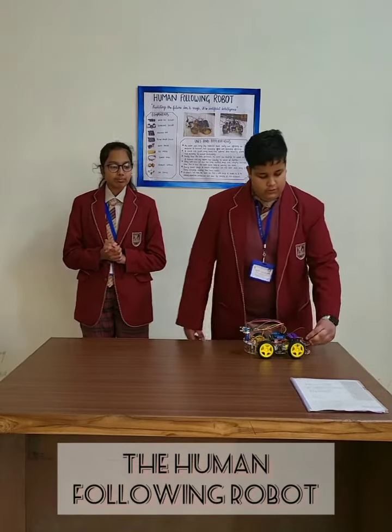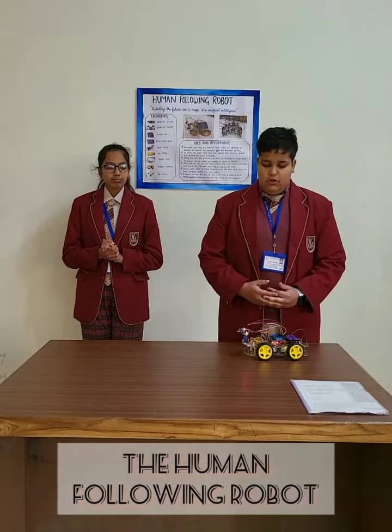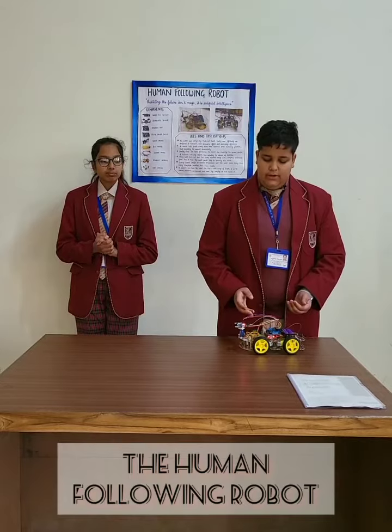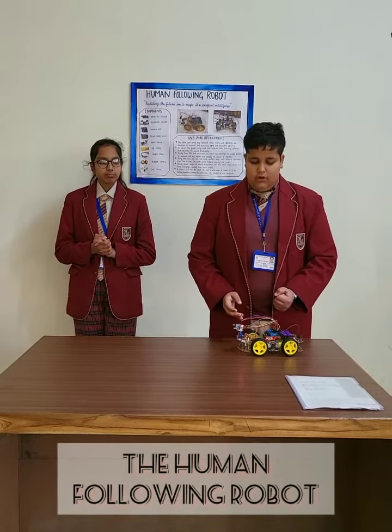Now let's discuss the working of the robot. The working of the robot is based on the functioning of two sensors: the IR sensor and the ultrasonic sensor. The ultrasonic sensor detects the object and its distance, and the IR sensor detects the direction of the object.